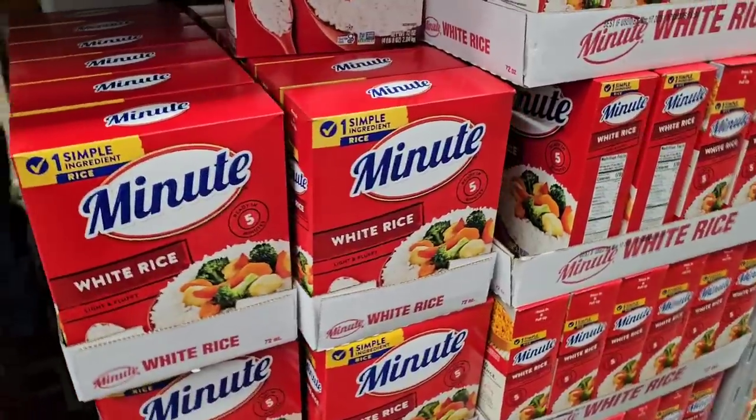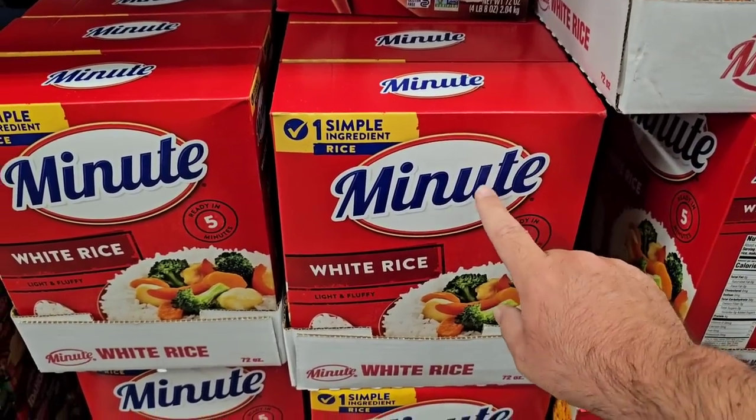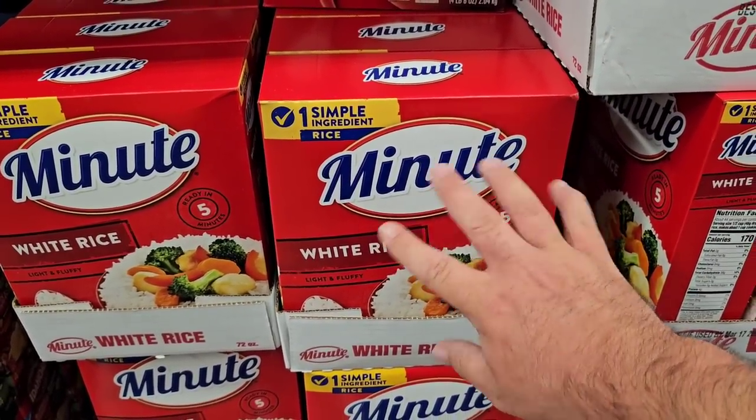$6.78 for the giant 72-ounce box of the Minute white rice. That's the best deal.